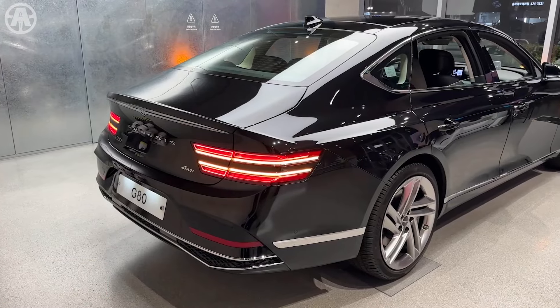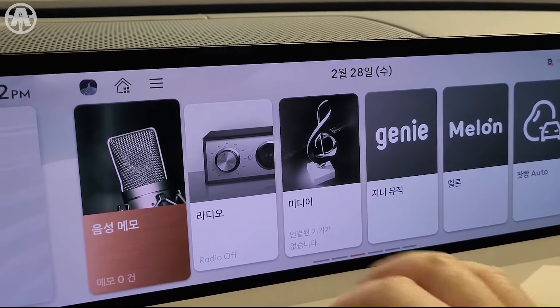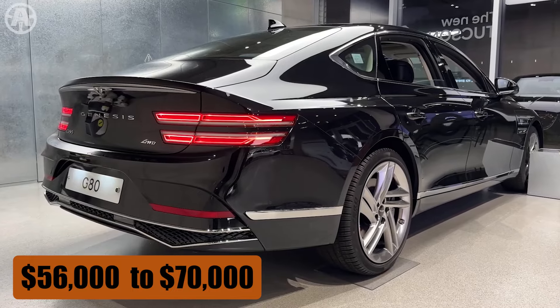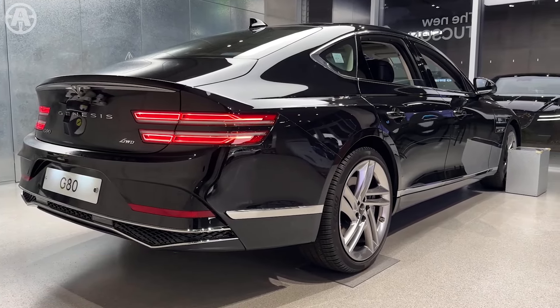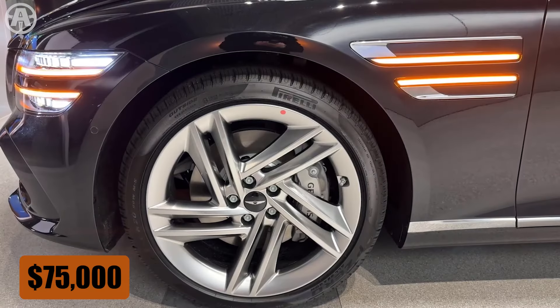The 2025 Genesis G80 promises luxury and performance, with its base model starting at $56,000 and the Sport variant reaching approximately $70,000. Electrified versions offer cutting-edge technology at a higher starting price of around $75,000.